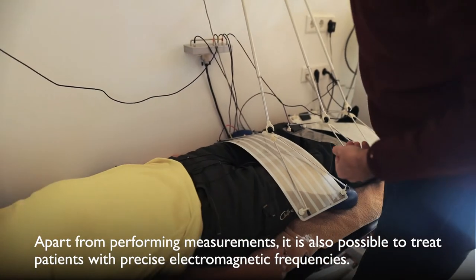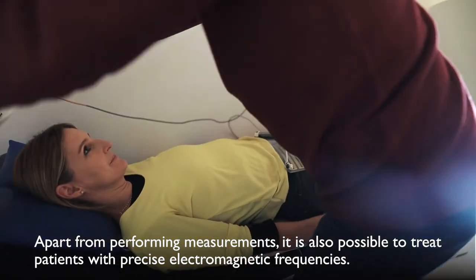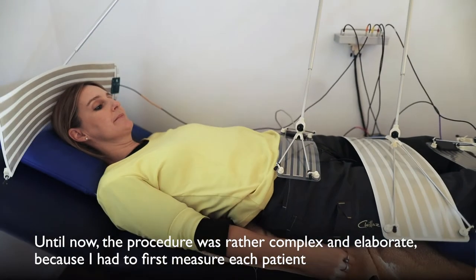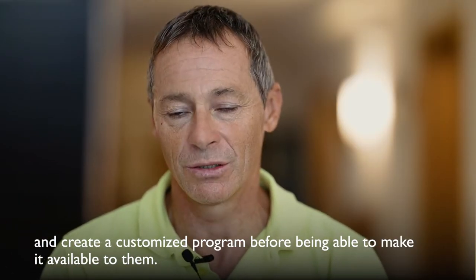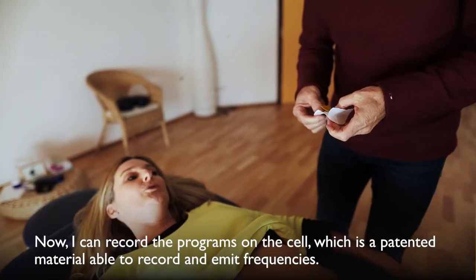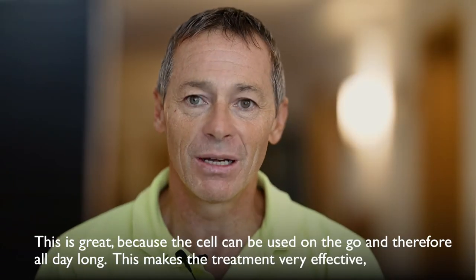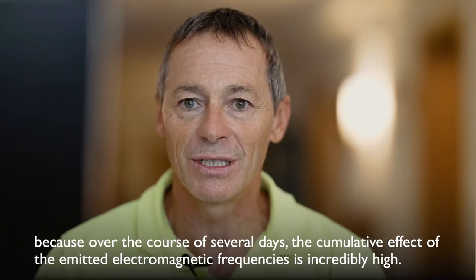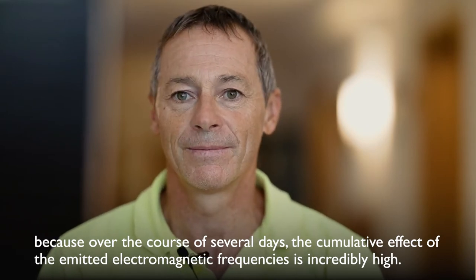Apart from performing measurements, it is also possible to treat patients with precise electromagnetic frequencies. Until now, the procedure was rather complex and elaborate, because I had to first measure each patient and create a customized program before being able to make it available to them. Now, I can record the programs on the cell, which is a patented material able to record and emit frequencies. The cell can be used on the go and, therefore, all day long, making the treatment very effective, because over the course of several days, the accumulative effect of the emitted electromagnetic frequencies is incredibly high.